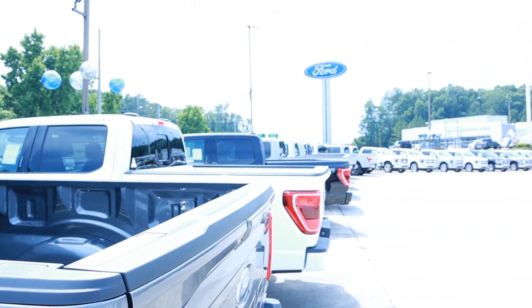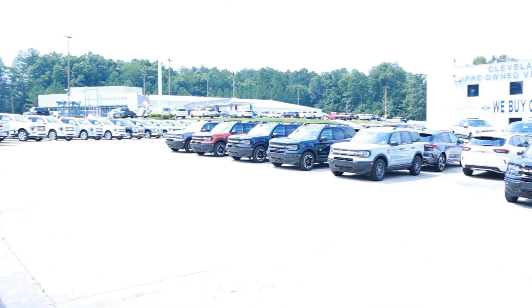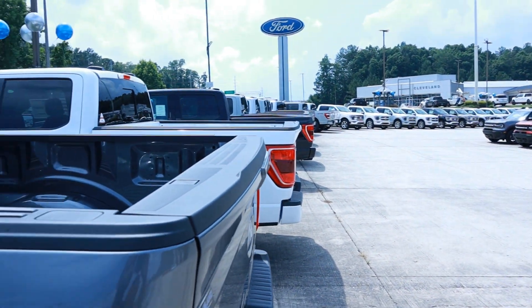What's up everyone, I'm here at a Ford dealership just looking at vehicles, seeing if Ford is still having markups on their vehicles. There's just a line of Ford pickup trucks here, as you can probably see — just a line of them, so many Ford vehicles.